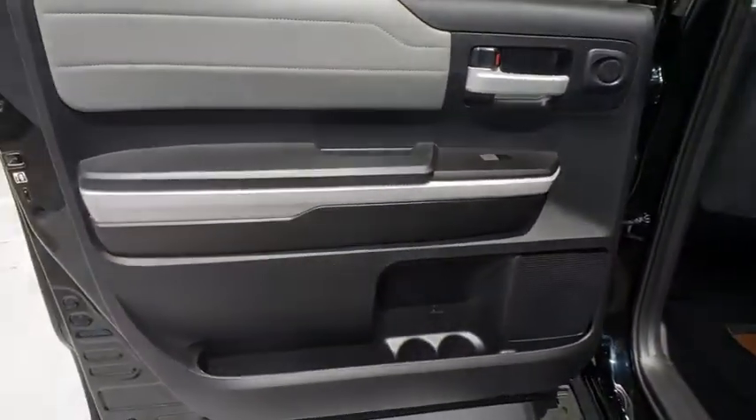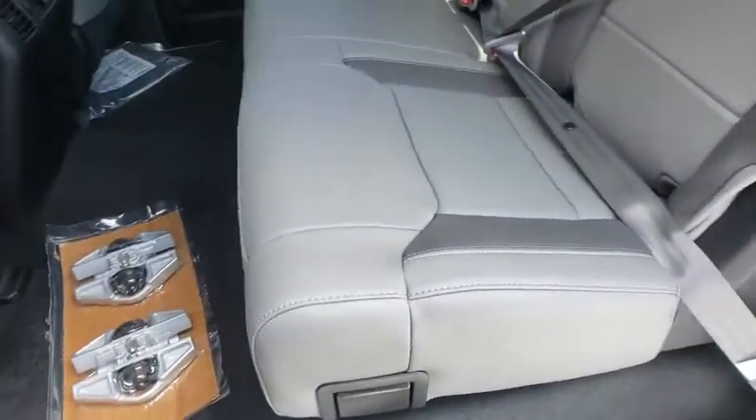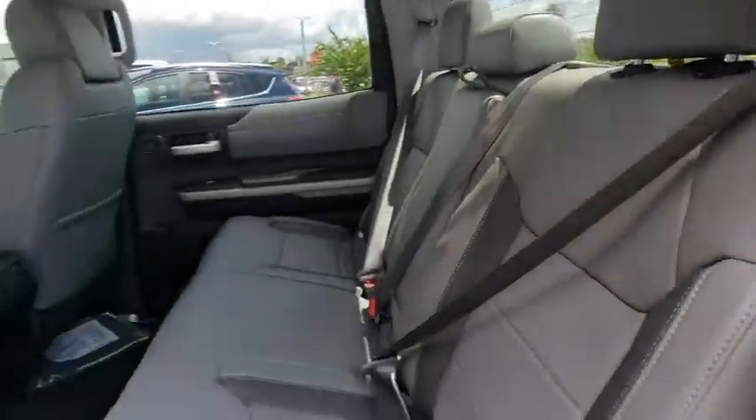Leather-wrapped steering wheel, Bluetooth, adjustable steering wheel, power steering, floor mats, hard disk drive media storage, four-wheel drive, cruise control, auto-dimming rear-view mirror.